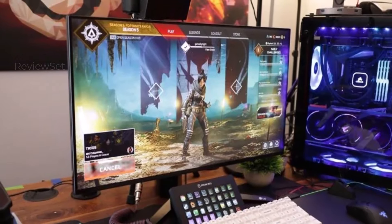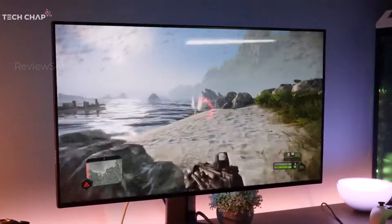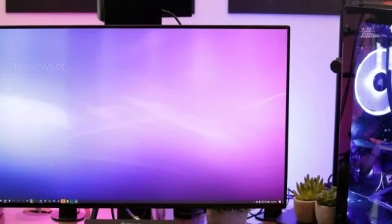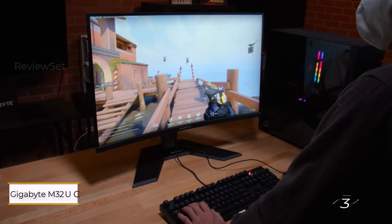The slim bezel design, coupled with LG's Sphere Lighting 2.0 RGB, adds a touch of visual flair. Despite some characteristic IPS glow, especially in darker scenes, and limited HDR performance with 16 edge-lit local dimming zones, the buttery smooth 144Hz refresh rate and 4K detail make it a compelling choice.